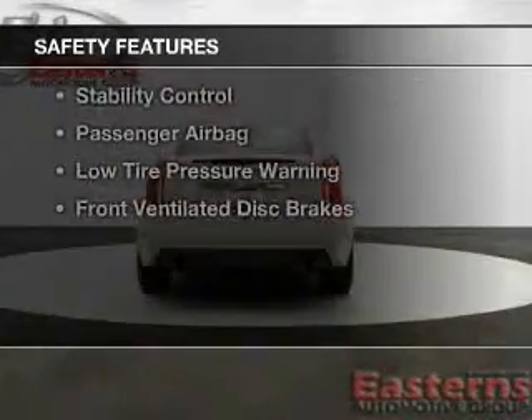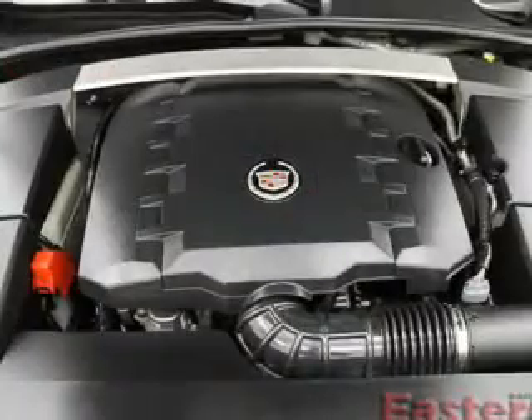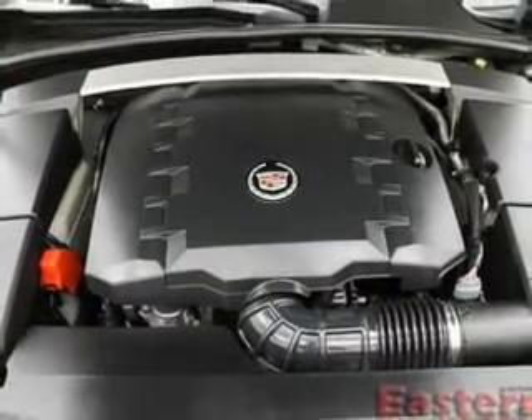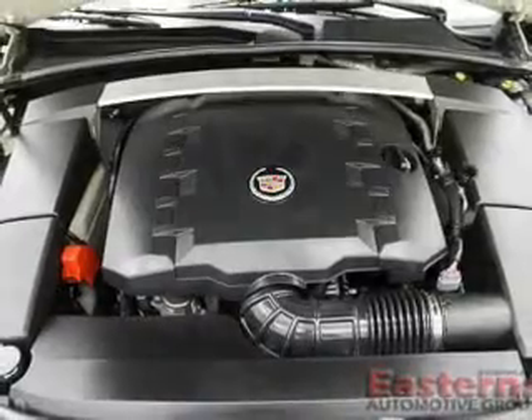Safety was made a priority with these features: Xenon headlamps, curtain head airbags, side airbags, independent suspension, brake assist, traction control, and stability control.